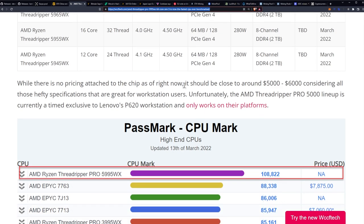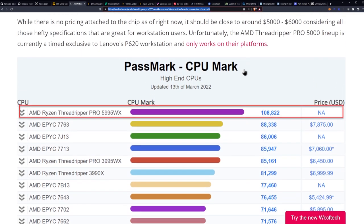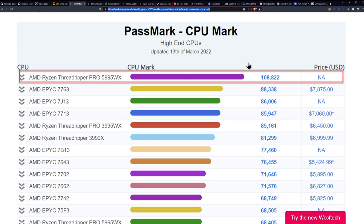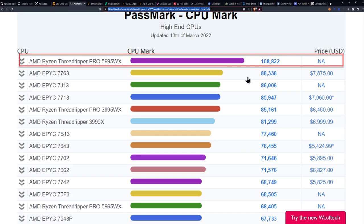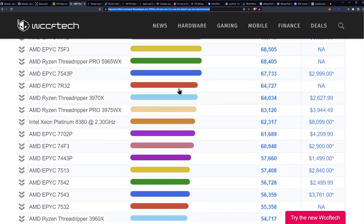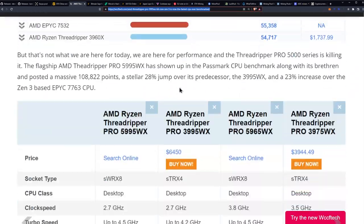Is it worth it? Big chips are better. We're talking about a score of 108,000 — they broke the 100,000 mark in Passmark, which is beating out their own EPYC 7763 by 20,000 points, or roughly 20 percent. It just smashes everything on the board, and as you can see there's really no Intel on there. EPYC and Threadripper have been dominating for a while.